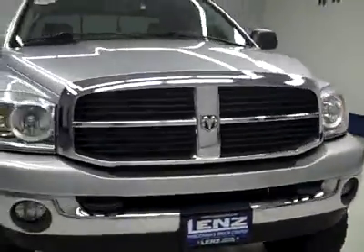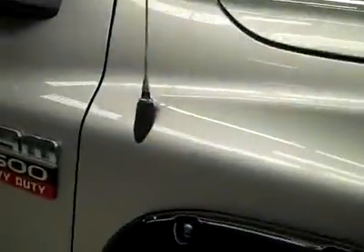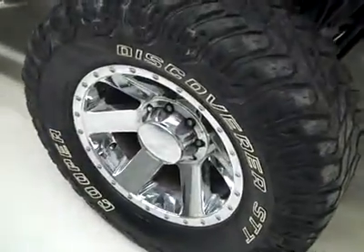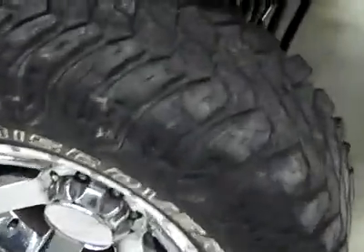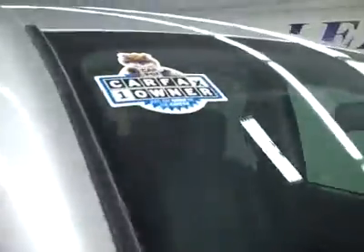This is dog number J2816, a 2007 Dodge Ram 2500 Crew Cab Short Box with the SLT package and Big Horn package. Has a lift, color silver, 24,000 miles, 5.9 liter engine. These Cooper Discoverer ST tires have maybe 50% of the tread and the vehicle is a one owner with a clean Carfax.